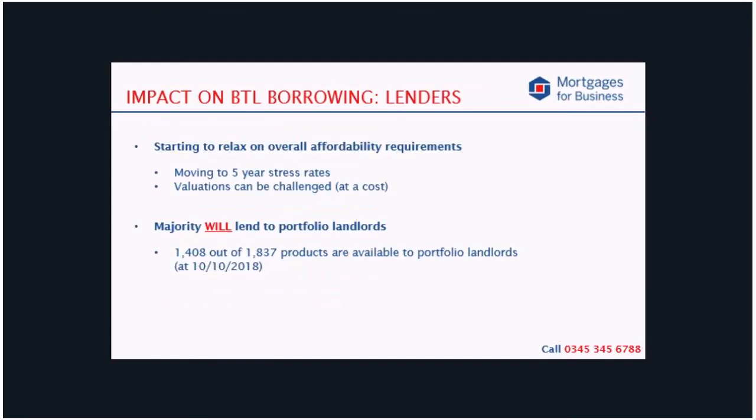Since the initial knee-jerk from the lenders when the rules came out, we have seen a tangible relaxation from some in terms of their requirements. For example, some lenders have started to relax their affordability tests where the borrower is on a five-year fixed rate. The very good news is that out of the 1,837 products which were available on the 10th of October this year, 1,408 of those were available to portfolio landlords. There are a couple of lenders who simply opted out of the portfolio landlord market; however, interestingly there were also a couple who were always cautious of lending to those with more than a handful of properties who have actually now widened their net and will lend to those with up to 10 properties in the background. Incidentally, 10 seems to be the magic number where you move away from the high street and into the world of more specialist lenders.